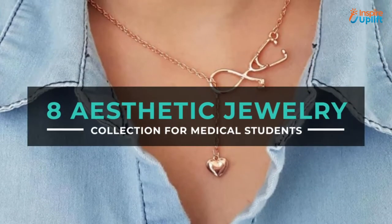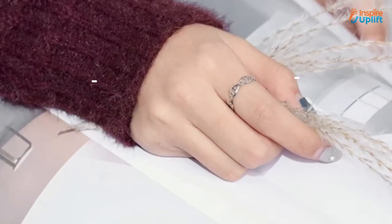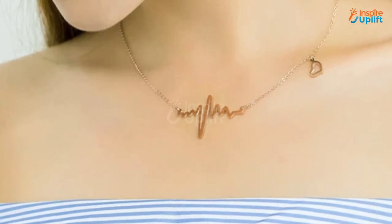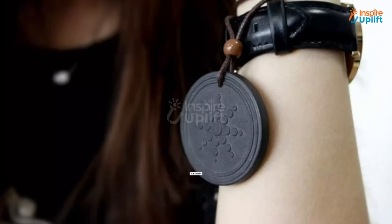Hello guys, in this video we will review 8 Aesthetic Jewelry Collections for Medical Students. These products are unique, eccentric, and fashionable. Check the links shared in the description box for more details. Before moving on, subscribe to our channel and press the bell icon for new video updates.